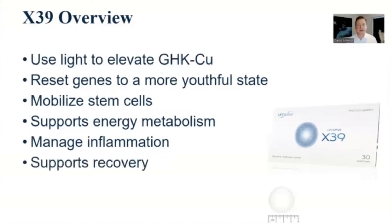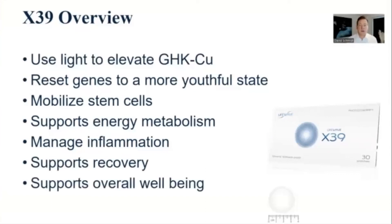X39 also supports recovery, as does X49. So if you are trying to recover from an injury or recover from exercise, X39 is going to be invaluable for that. With all these benefits — resetting genes to a more youthful state — this means we're going to have an improved state of overall wellness and feelings of well-being. This is why X39 is our flagship product.